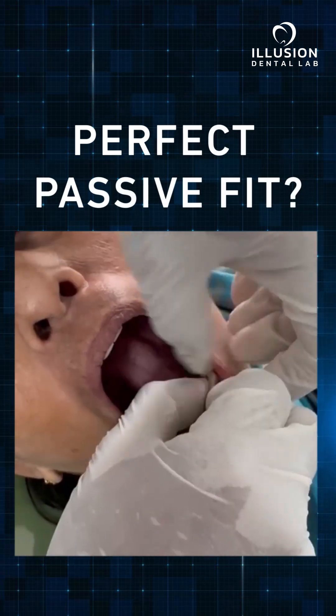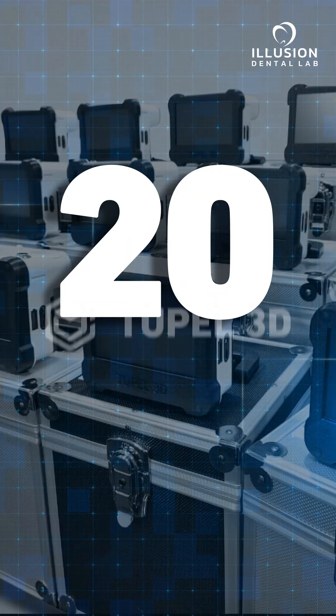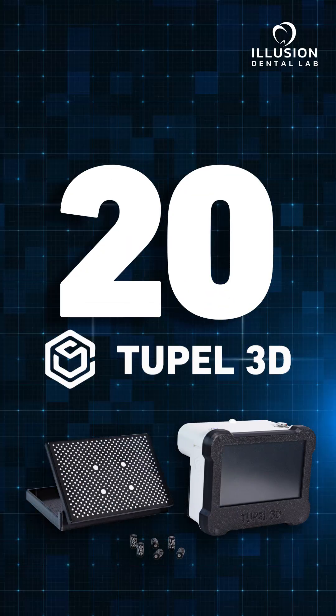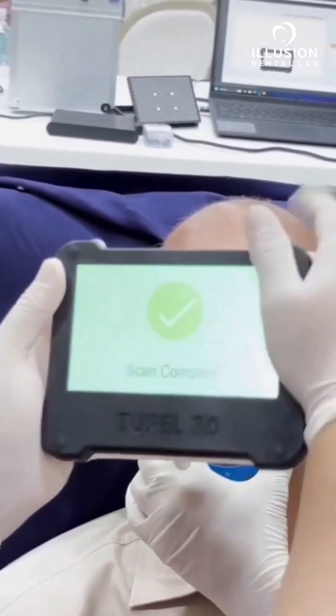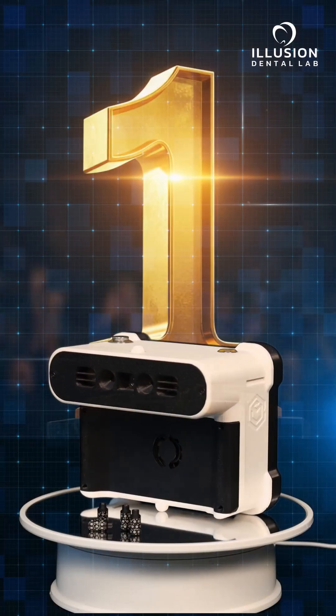That challenge ends today. We have deployed 20 Tupel 3D dental implant photogrammetry scanners across India. Yes, you heard it right — 20 photogrammetry scanners serving clinics nationwide. We are proud to be the first to make this revolutionary technology accessible across India.